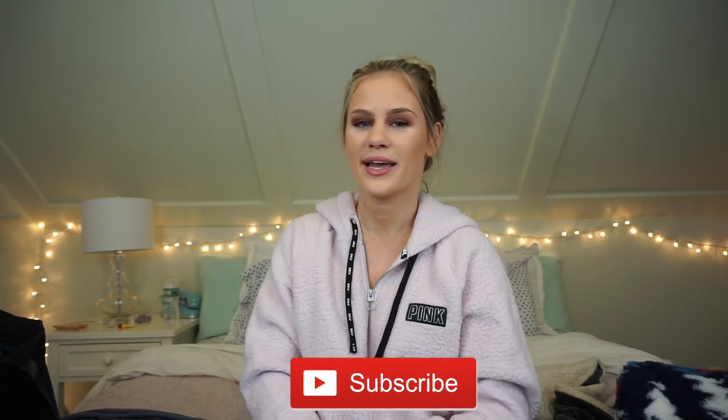And that is everything that I got for Black Friday! I hope you guys enjoyed this haul. If you did, please give it a big thumbs up, hit that subscribe button down below, and I will see you guys in my next video — bye guys!